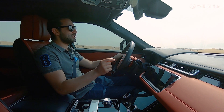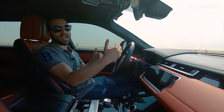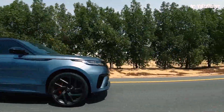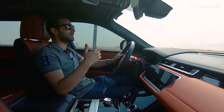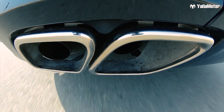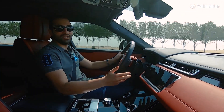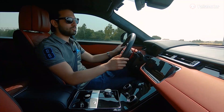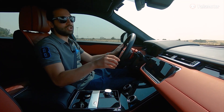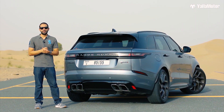I never thought I'd say this, but I finally found a sporty SUV that is fun to drive. It almost feels like under its big SUV body is a sports car waiting to be unleashed — and that's because of things like its throaty exhaust note that makes it sound like a muscle car, torque vectoring, and the possibility to tweak engine response, steering feedback, and how quickly the eight-speed gearbox shifts through gears.